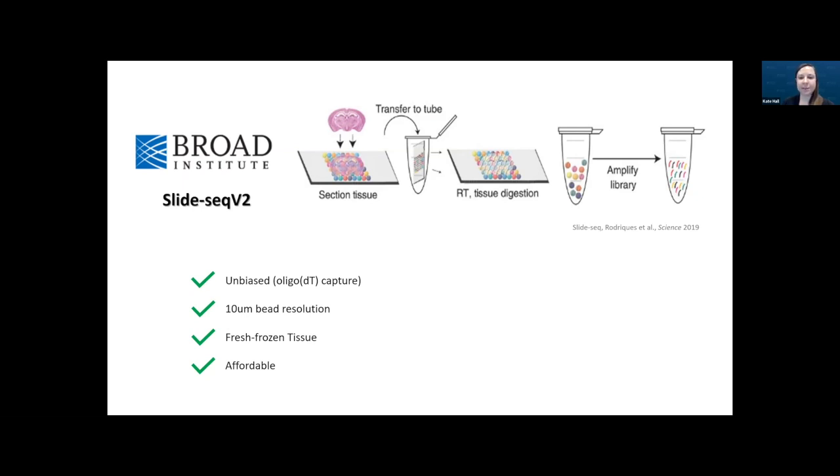Fei Chen's group has been absolutely amazing to work with and very generous. But coming from a publication, all the reagents had to be ordered from various vendors, and there was no company to talk to for tech support.